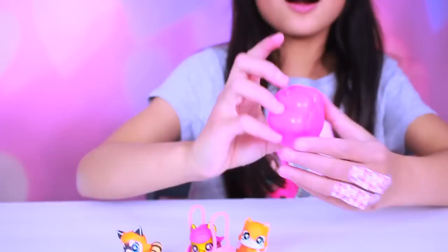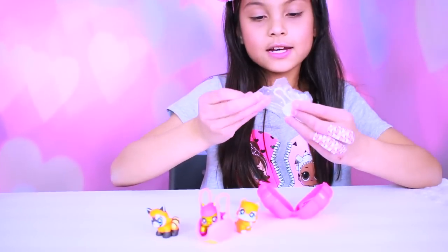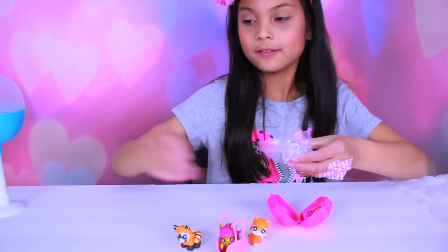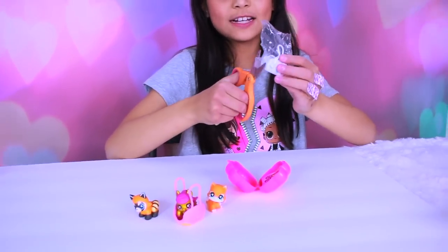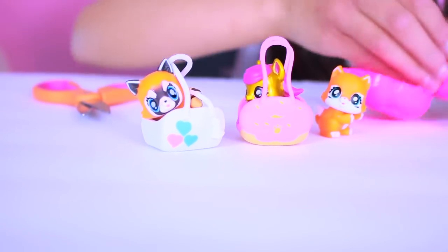And we also have this cute little locket, so I'm gonna open it. Yeah, there's a surprise friend in there. Oh, there's like a bag! I thought it was a friend. I don't think the friends could fit in there. The bag is called Whitehearts.